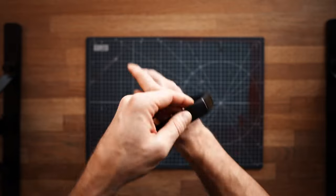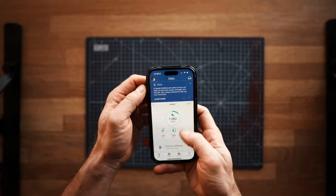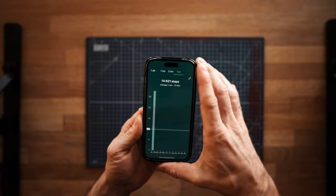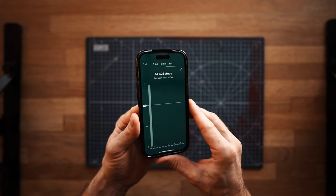Mine is a Fitbit Charge 5 — a great little tracker with a good app. It basically serves as a reminder that street photography is very healthy. On any given session I'll walk at least 10,000 steps, if not more. It also tracks your sleep, heart rate, and plenty of other things — a good addition to your street photography gadgets.